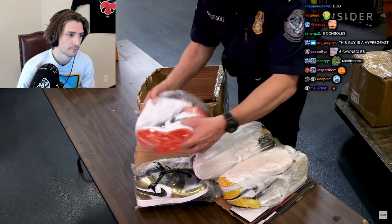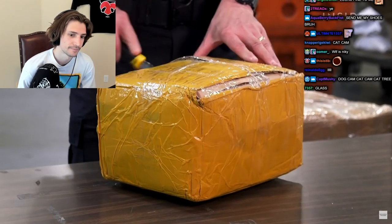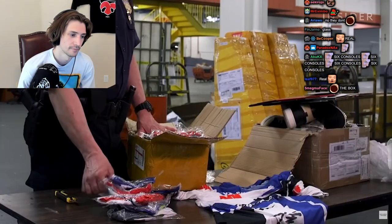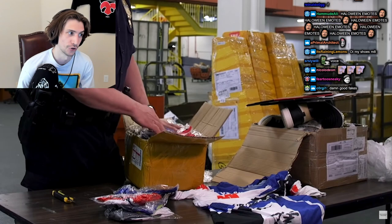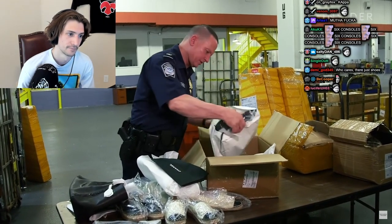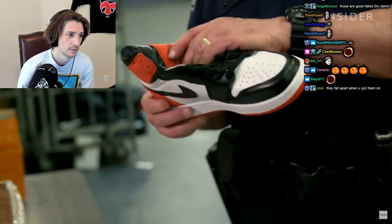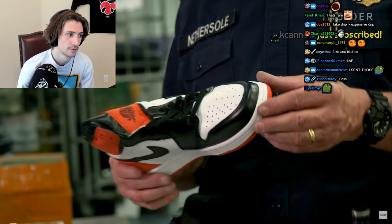We try to take care when we open it up so that if it is something legitimate, we'll tape it up and put it back the way it was. But that's rare — more than likely, what he finds is fake. The most common counterfeited handbag is Louis Vuitton. The most counterfeited sneaker is the Nike Air Jordan.